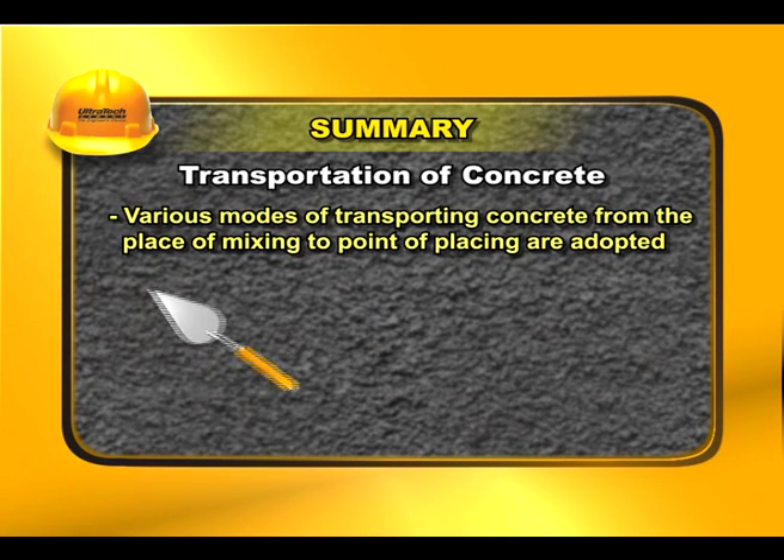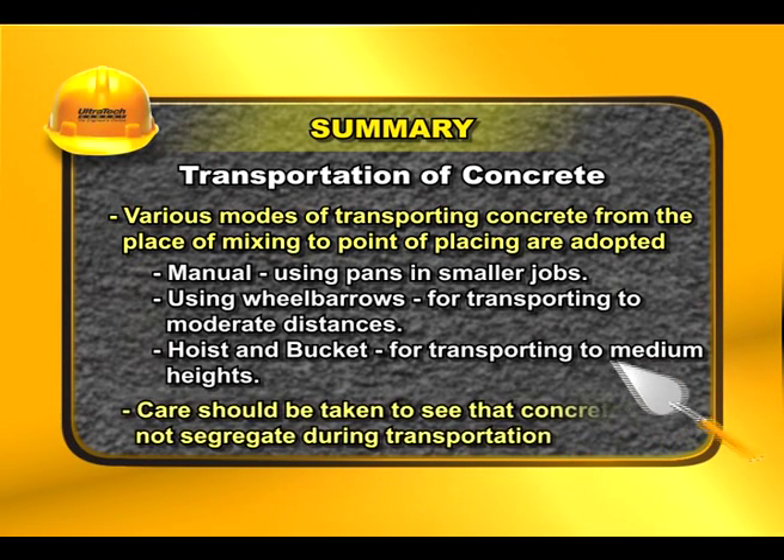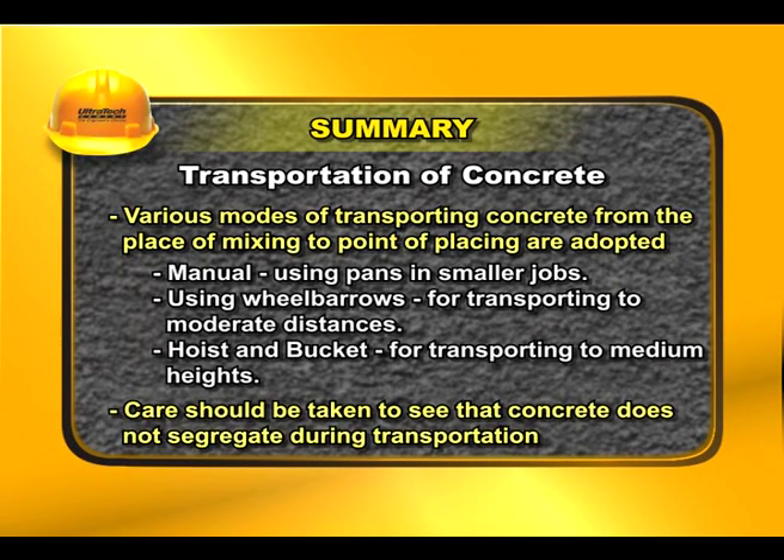Various modes of transporting concrete from the place of mixing to the point of placing are: manually using pans in smaller jobs, using wheelbarrows for transporting to moderate distances, and hoist and bucket for transporting to medium heights. Care should be taken to see that concrete does not segregate during transportation.